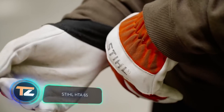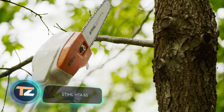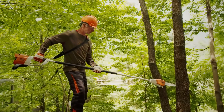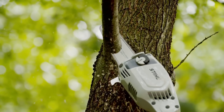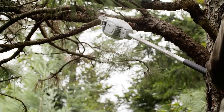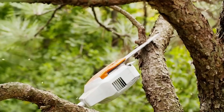Stihl HTA 65. Pruning branches, including those that are very high up, won't be hard anymore if you buy the right equipment. In our opinion, one of the best options is the HTA 65 Pole Pruner from Stihl. It's a powerful cordless chainsaw attached to a 4-meter long handle, which you can adjust to greatly expand the user's working range.